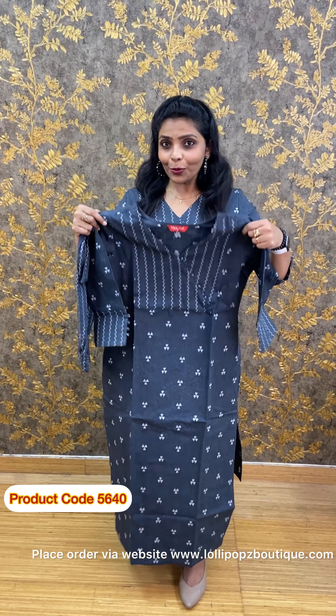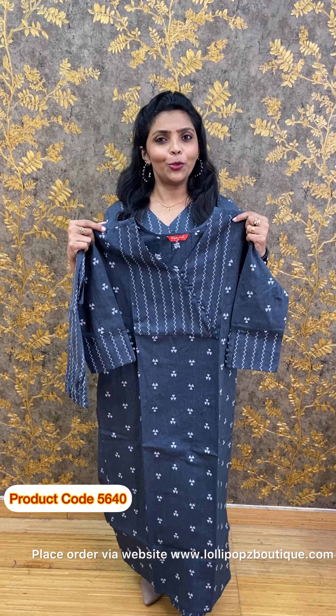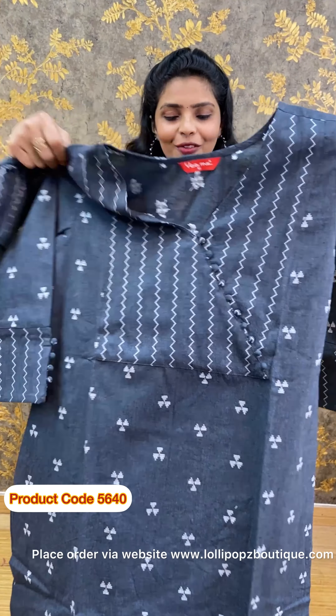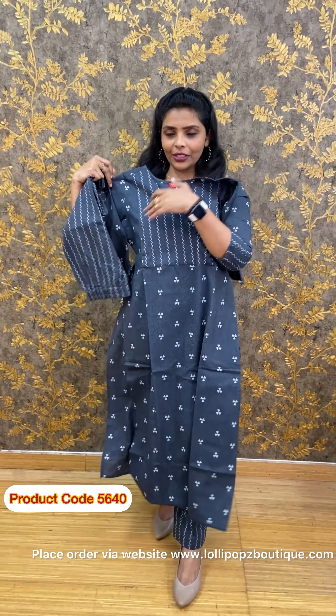Next we have the pink shade, followed by black and yellow. Then we have the peach shade — in the middle here. All follow the same pattern but the colors are very different from each other.